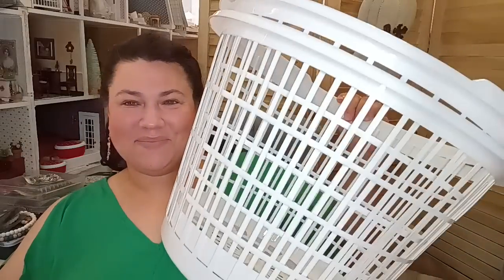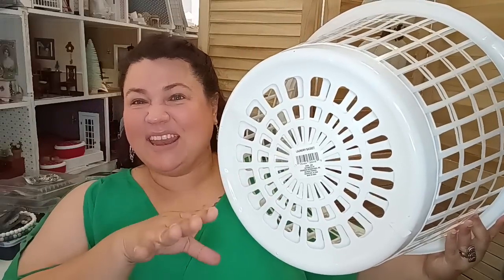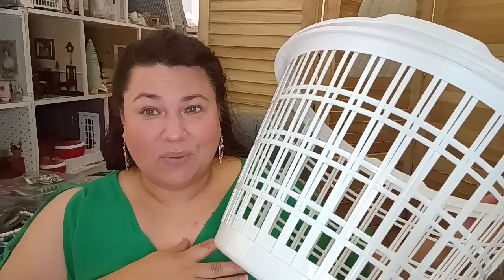So the first two big items — they're laundry baskets. I like the fact that they're not solid on the bottom so they can air out, because I do have boys. If you don't raise them, you know — okay. So I got two of those.